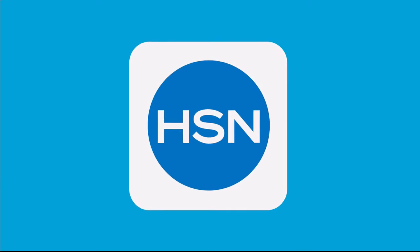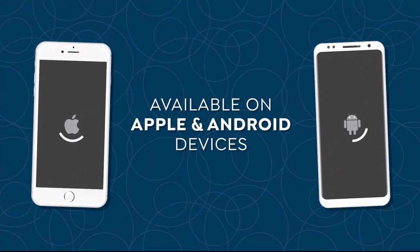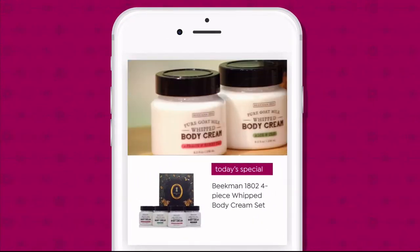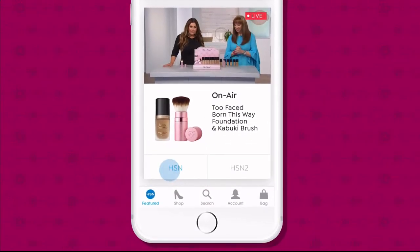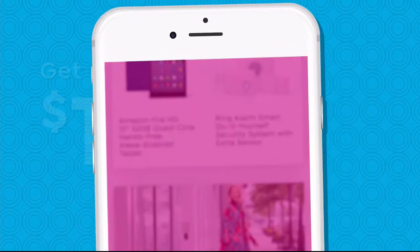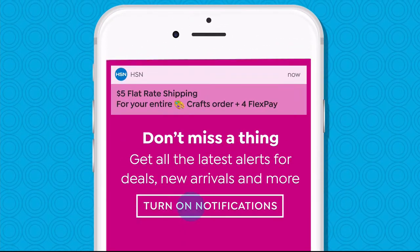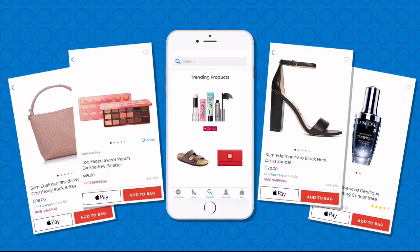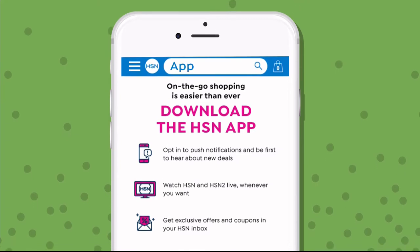We've got more with Doll 10 coming up right after a quick break. Don't go anywhere. Don't miss a thing with our HSN app available on Apple and Android devices. Shop faster than ever with product videos, watch HSN live anytime and anyplace.